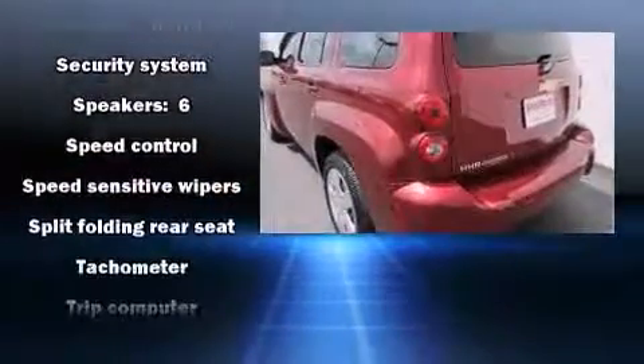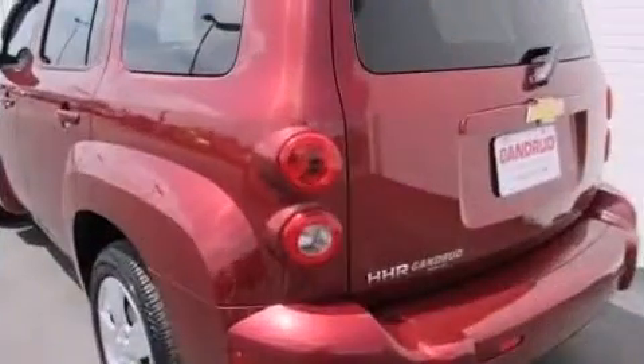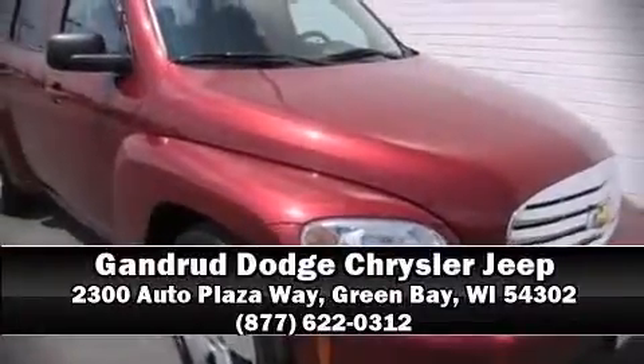Our knowledgeable sales staff is available to answer any questions that you might have. Stop by our dealership or give us a call for more information.